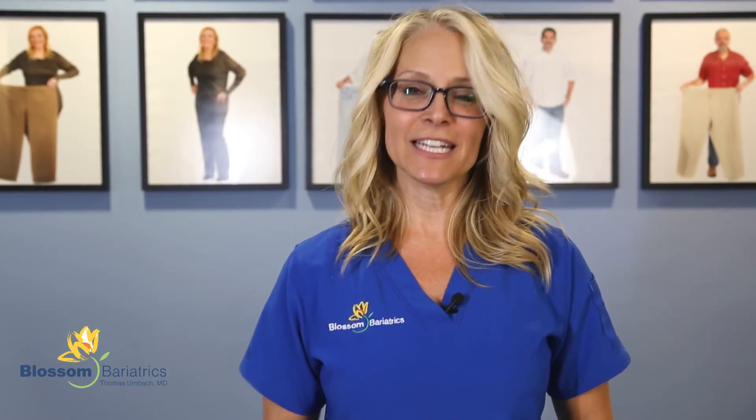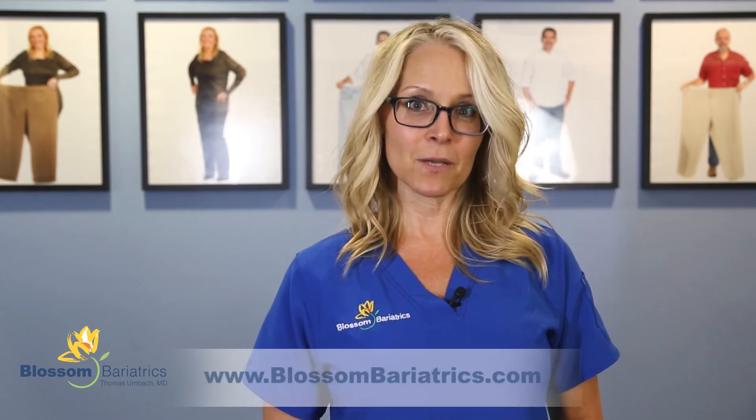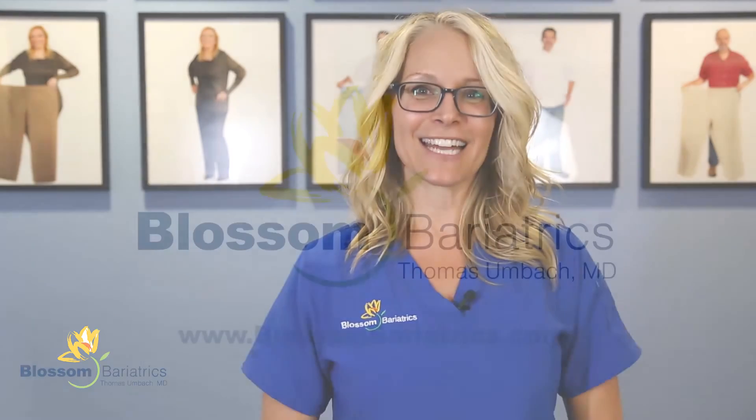Thanks for watching. If you have any additional questions, please feel free to check out our website at www.blossombariatrics.com and be sure to check out our YouTube channel as well. As always, have a healthy day.